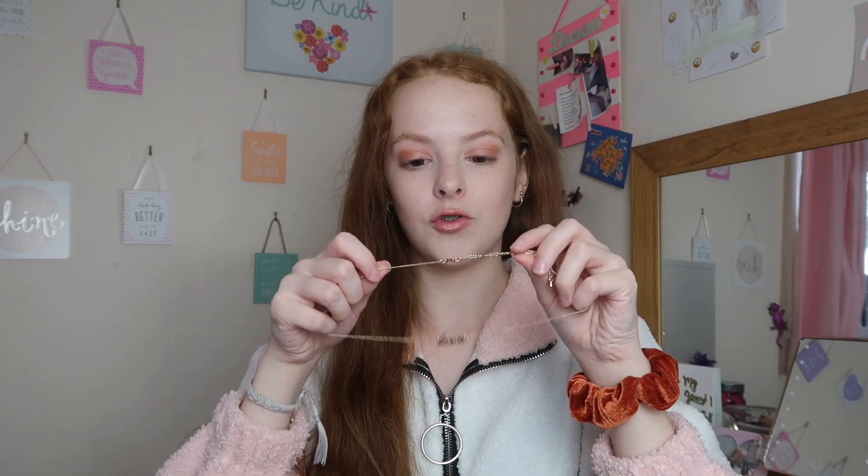I've been really getting into gold jewelry recently because I've always worn silver, but recently I've been wearing gold as well and I really love it. This is a super cute little necklace.